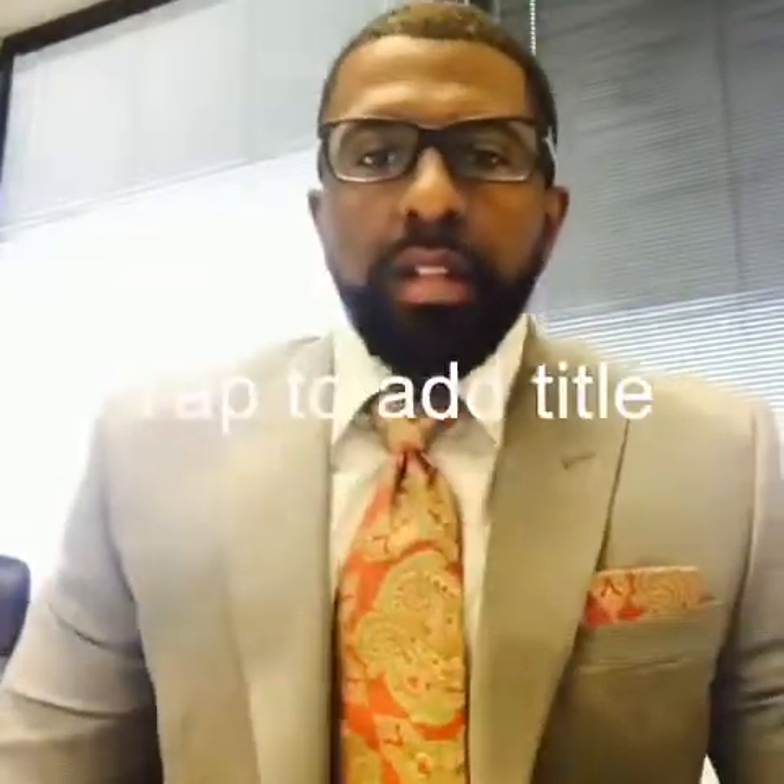Hey, how you guys doing today? This is Darian Hill bringing you another fragrance review. Today I will be reviewing Michael Kors for Men, of course by Michael Kors. This is what the bottle looks like — you can see 'Michael Kors for Men' going down the side. This fragrance was released in the year 2014.